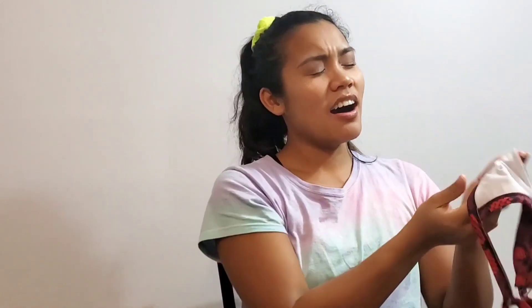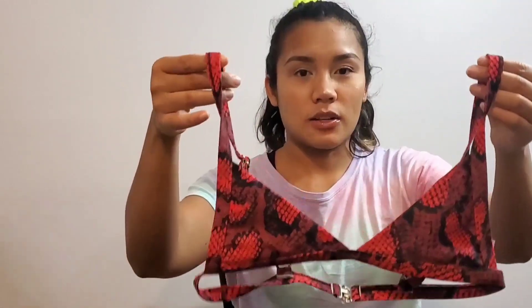This one's probably my favorite from Zaful — it's a red snakeskin with a triangle piece top. It fits very well; I think this is a small, bottoms are small as well, but it fits perfectly. The top pushes up your breasts a little bit, which is kind of sexy.